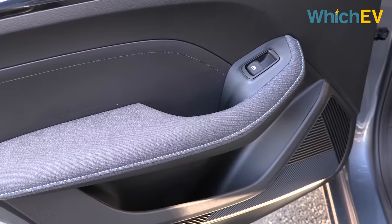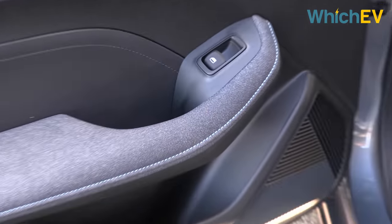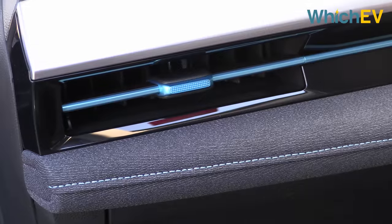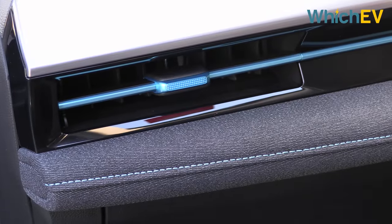Around the car you've got this electric blue stitching, which is a little bit reminiscent of BMW. The trim is perhaps a little bit plasticky, but not terrible.